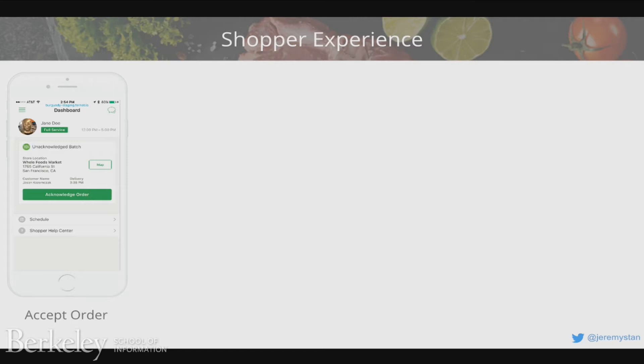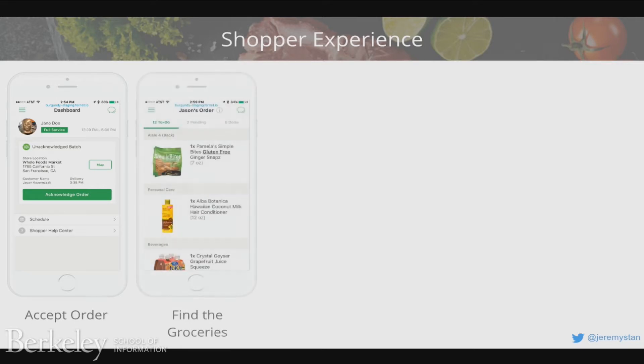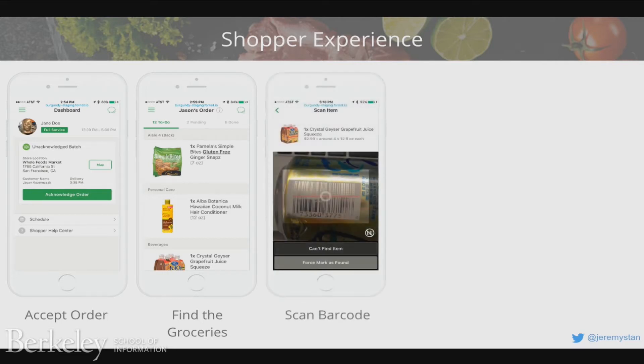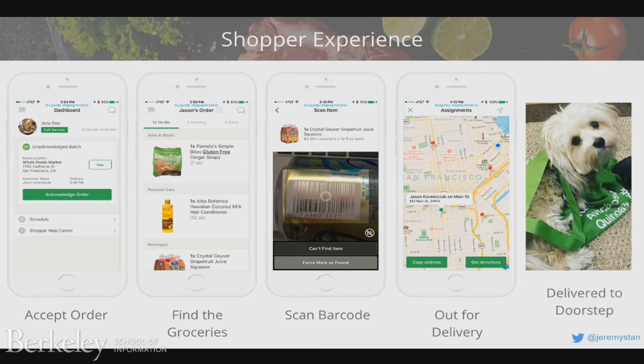There is an equally — and in fact more — complex application behind the scenes that our personal shoppers use to make all of this happen. If you're a personal shopper, you go on shift and get a push notification that a batch is ready for you. You acknowledge that batch, drive to the store, and we show you the sequence to pick those items in. As you grab an item, you scan the barcode to make sure you have the exact right flavor and fat content of Greek yogurt the customer wanted. You then go out for delivery and drive to the customer's address.